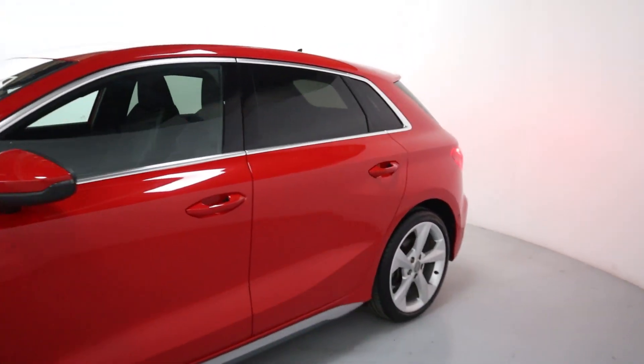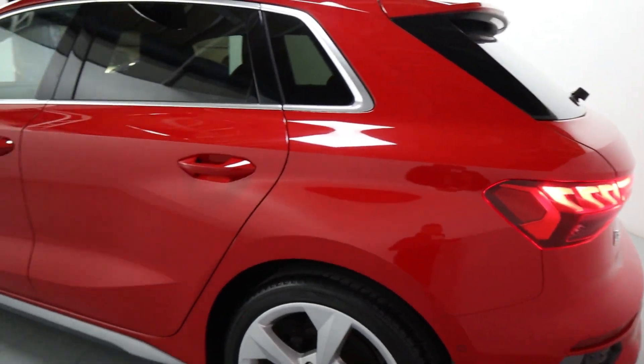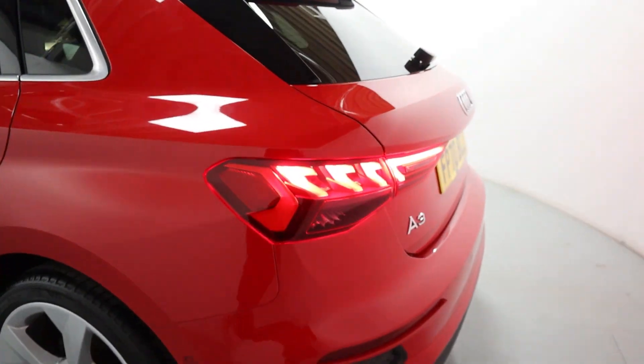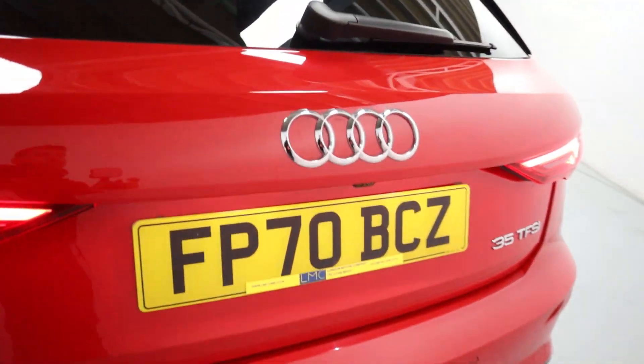Coming round to the side and rear of the vehicle, you've got tinted glass for extra privacy. And being the Sportback, you've got this nice long shape coming round to the rear, with really sleek looking rear lights, rear parking sensors, and a rear-facing camera.